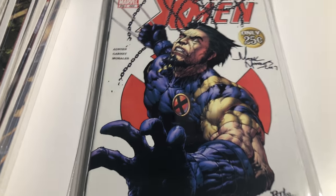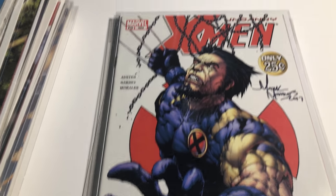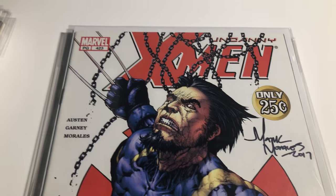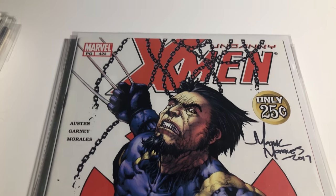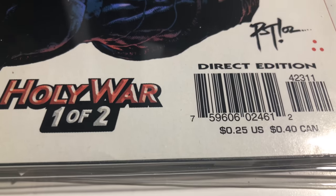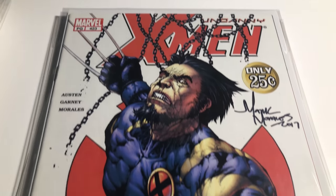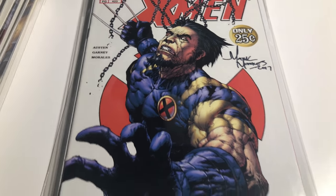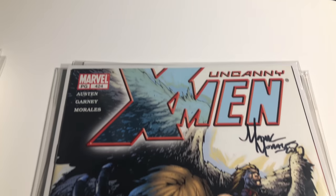422 is Mark Morales. 423 is the death of Bedlam, the death of Skin — there are some errors on this one. It's a 25-cent issue but down here it has a different regular price, so look for those. Mark Morales. 424 signed by Mark Morales.